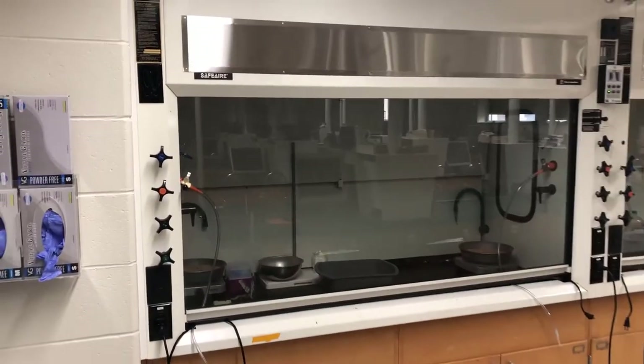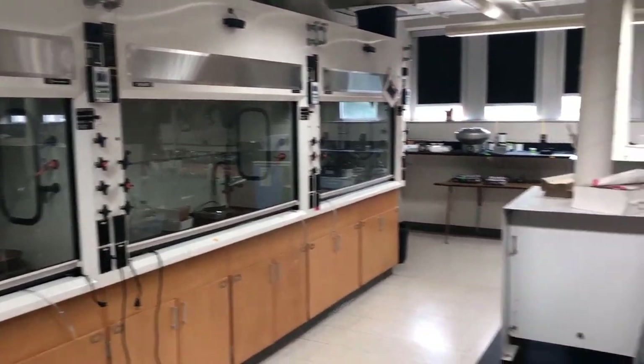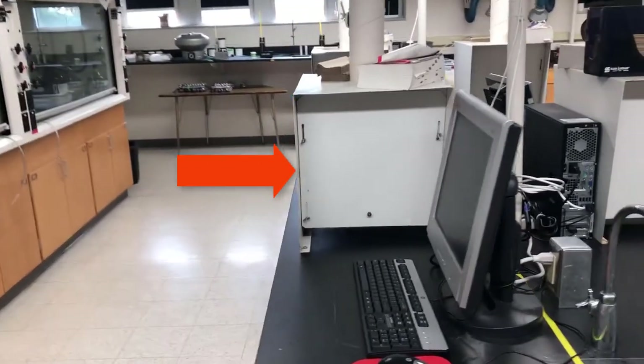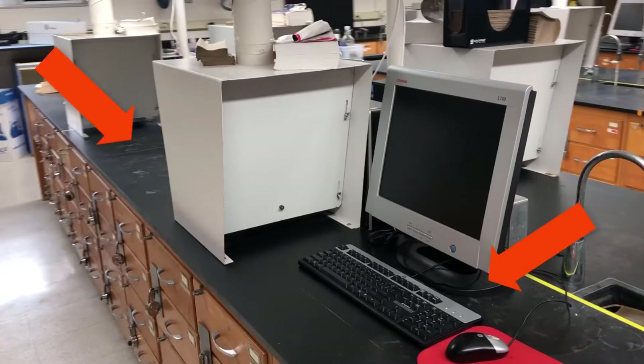We have a set of three fume hoods in the lab. We'll be using these for operations where we generate a lot of vapors, like dispensing liquid reagents, evaporating solvents, or working with reactions that generate a lot of fumes. There's also another example of a benchtop fume hood as we walk through the lab. Students will be assigned a lab computer, a bench space, and drawers with glassware to use throughout the semester.